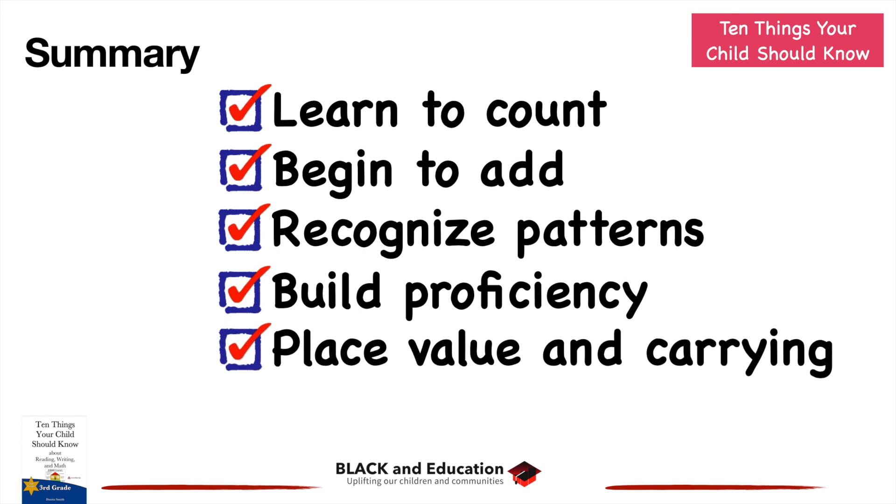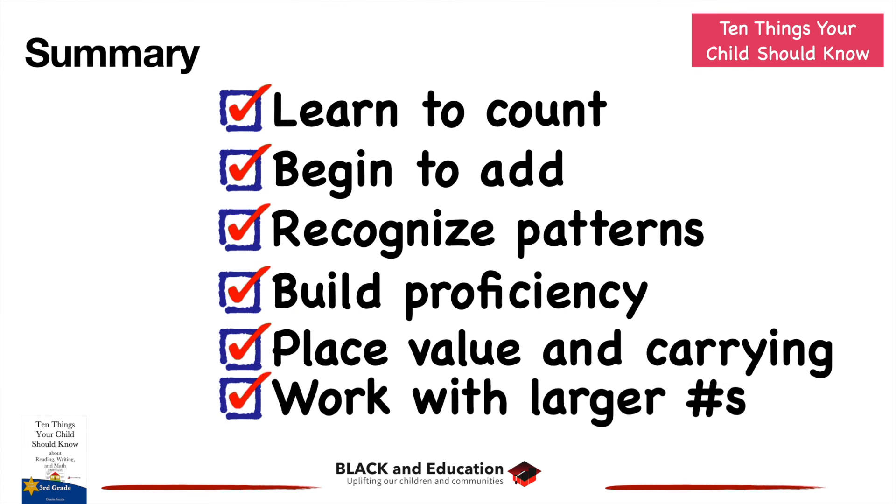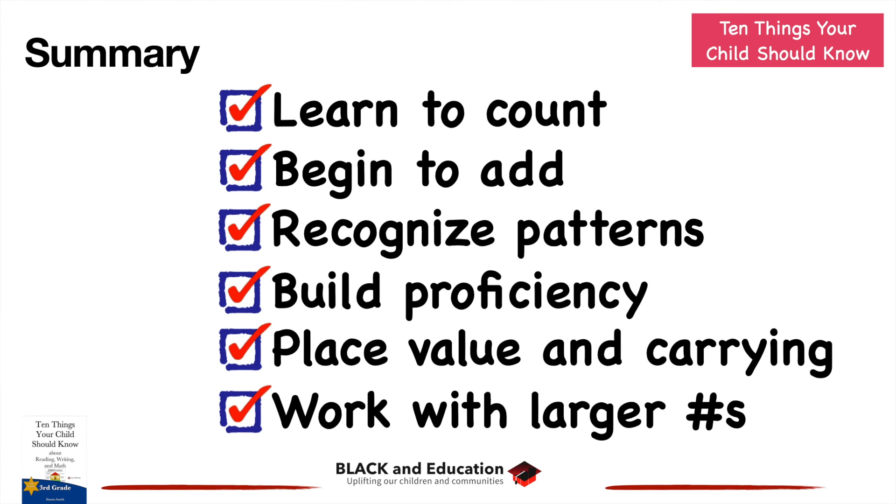Finally, they'll start to work with larger and larger numbers and apply addition in different situations — decimals, fractions, negative numbers. These are the things your child should learn when it comes to addition.